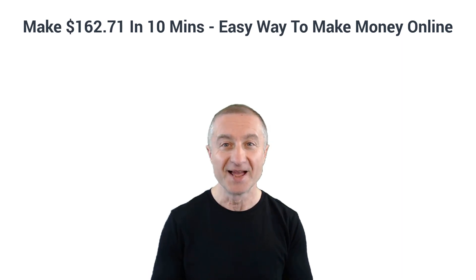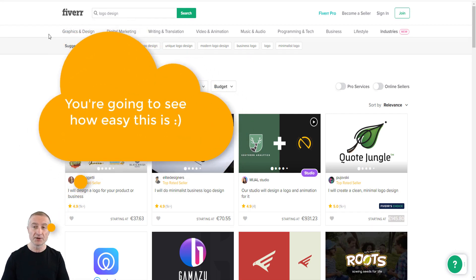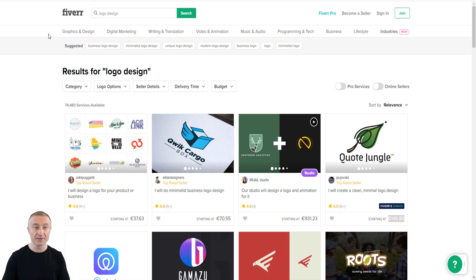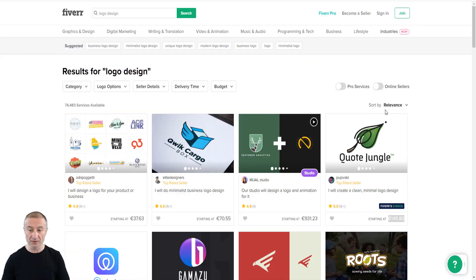I'm on Fiverr — the most popular freelance site around. I typed 'logo design' in the search and got these results. Looking at the top four listings, prices start at 37 euros, then 70 euros, 931, and the Fiverr's Choice listing starts at 145.80 euros — which, when I'm recording this, converts to $162.71.